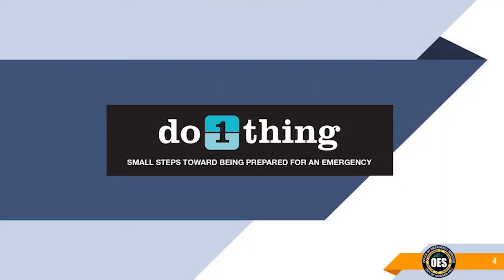Being prepared for disasters and emergencies can seem like a big job. Many people don't know where to start, so they never start at all. Do One Thing is a 12-month program and has been adopted nationally by emergency services of many counties. The program makes it easy for you to prepare yourself, your family, and your community for emergencies or disasters.